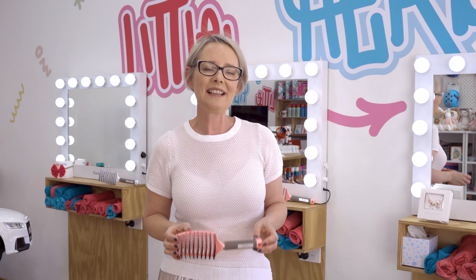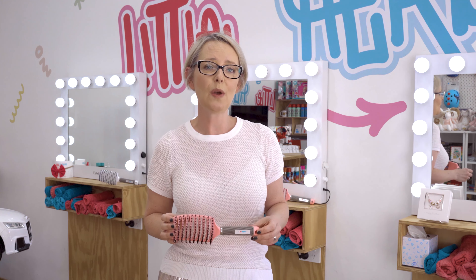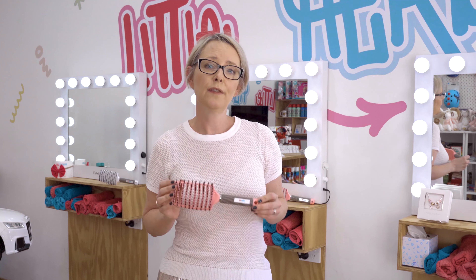Hi guys, I'm Jo from Little Hairbirds, a kids' hair salon based in Wembley in Perth, and I'm here today to talk to you about a range of hairbrushes that we stock, what they do, and what benefits they are for your kids.